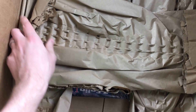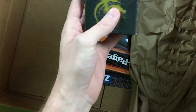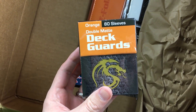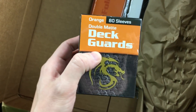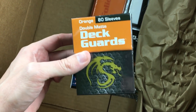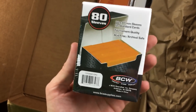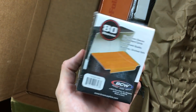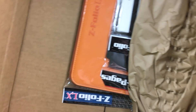We have Deck Guards — orange double mat, 80 sleeves right there. I like that it's not a crazy weird number like 50 or something. I love that there are 80 in here, so it's enough for a deck and side cards as well, or just a little bit extra. That will fit inside that Deck Locker as well.